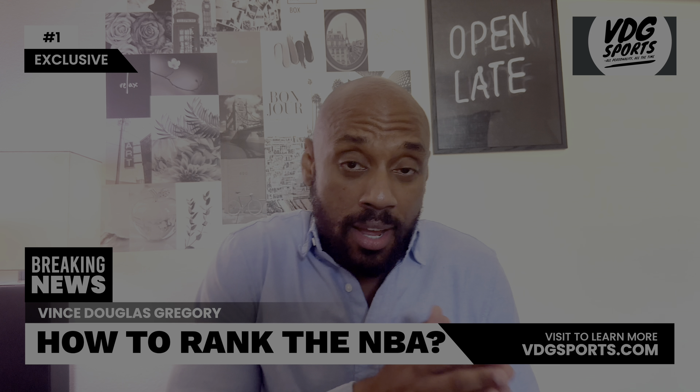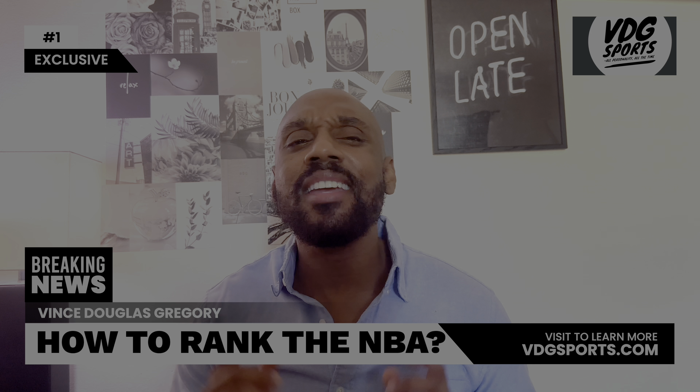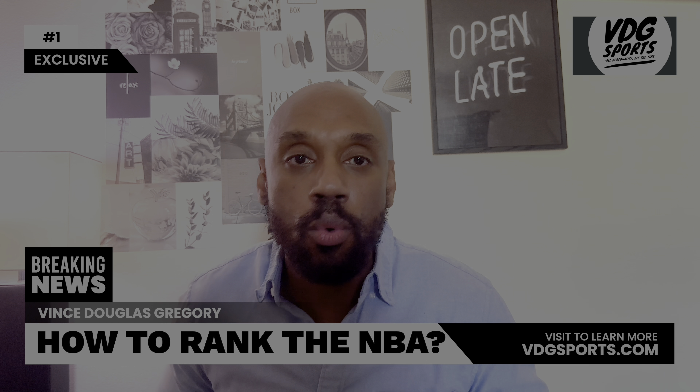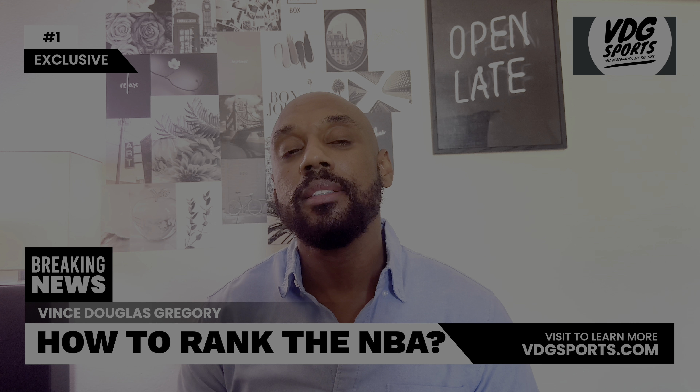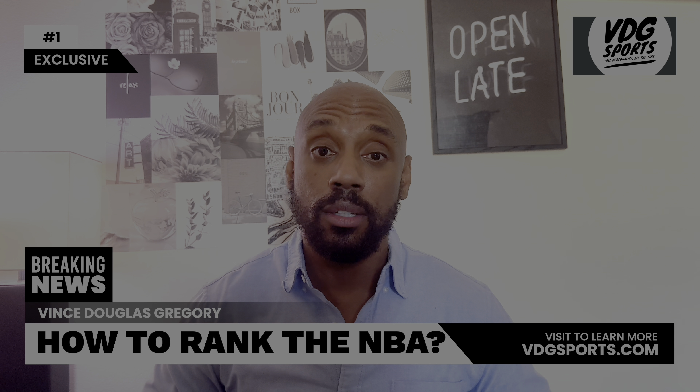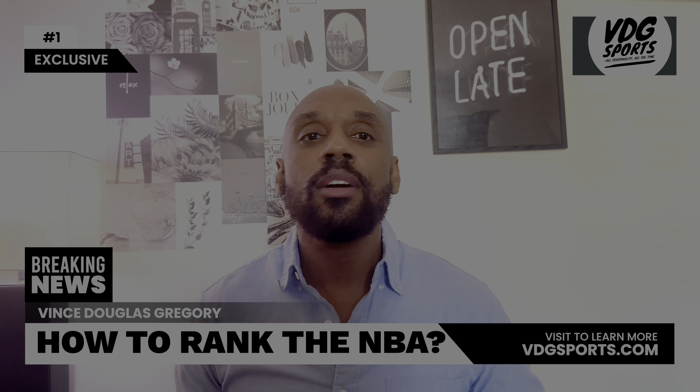We're going to dive into the chaotic world of basketball statistics and bring some order to the madness. So grab your popcorn and get ready to laugh and learn. Step one: let's rank the teams, shall we?